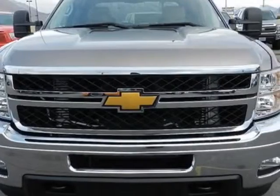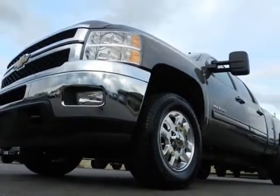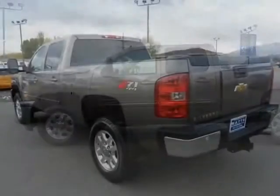For your protection, this vehicle has a factory warranty. This Silverado 2500 boasts a 6.6 liter turbo engine and has a 6-speed automatic transmission.